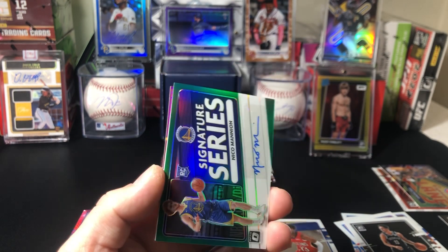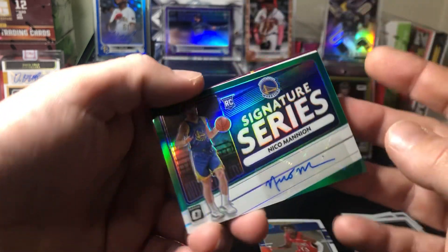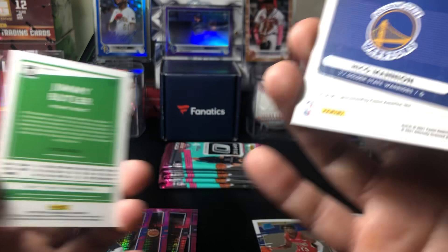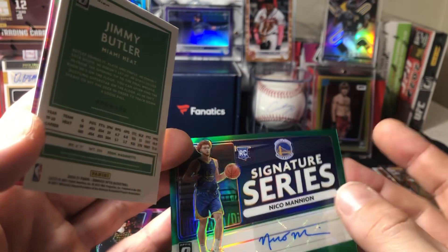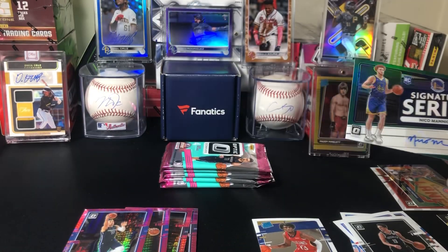Whoa, okay — I did not expect an auto out of these. This is a green auto too, this might be a numbered rookie. Nico Manion, Golden State. It is not numbered — interesting — just a green sticker auto. Hey, that ain't bad. Wow.